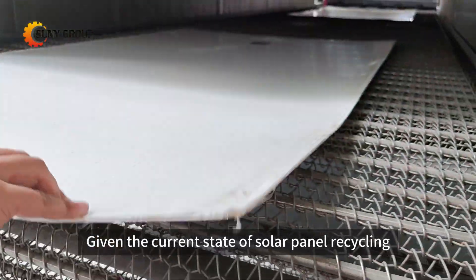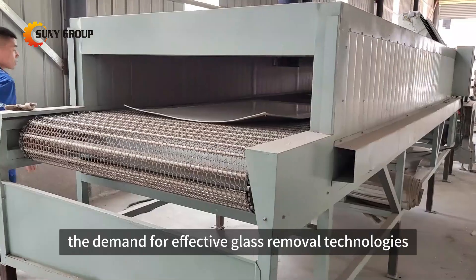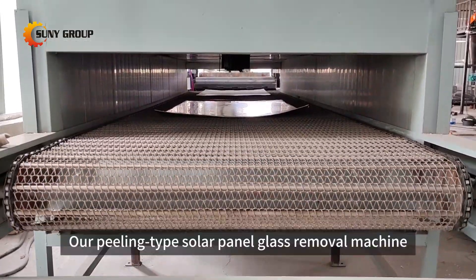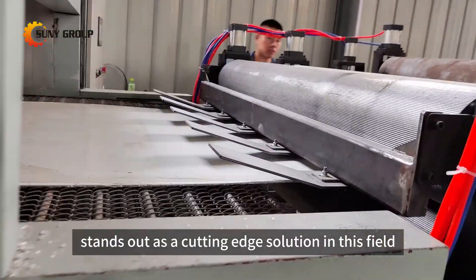Given the current state of solar panel recycling, both domestically and internationally, the demand for effective glass removal technologies is becoming more prominent. Our peeling-type solar panel glass removal machine stands out as a cutting-edge solution in this field.